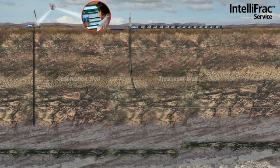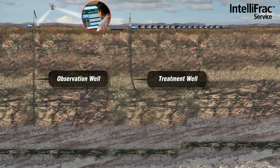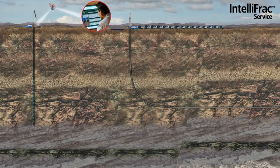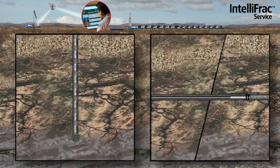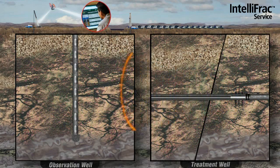Baker Hughes' IntelliFrac technology is characterized by its high-level micro-seismic acquisition from a downhole array of three-component geophones. These geophones are deployed in a nearby observation well located within close proximity of the planned treatment well.